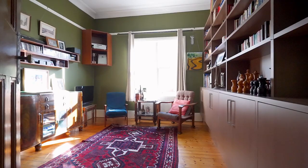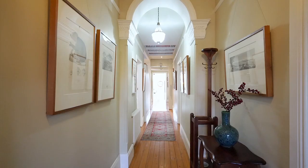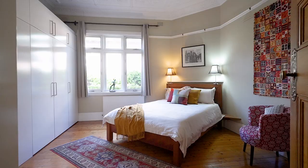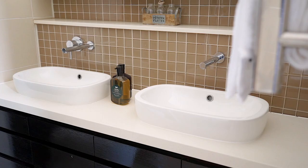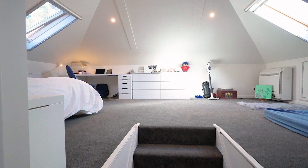One of the bedrooms also has ample cabinetry that affords it being used as a library or home office. A large attic offers ample additional storage facilities.